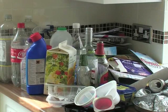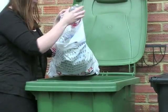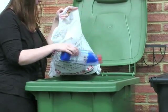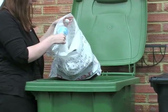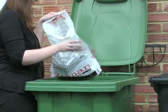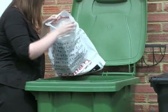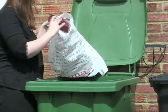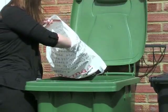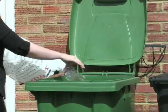Plastics accepted for recycling in your green bin include milk and soft drink bottles as well as shampoo, detergent and bleach bottles. They should be clean and squashed if possible to reduce the volume in your bin. Margarine tubs, yoghurt pots and ice cream tubs are also accepted, along with plastic meat trays and fruit and vegetable punnets. Please do not put recycling in plastic bags as this makes it difficult to sort.